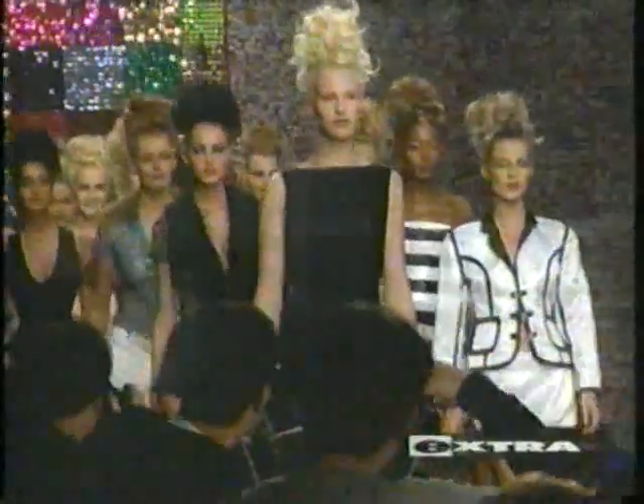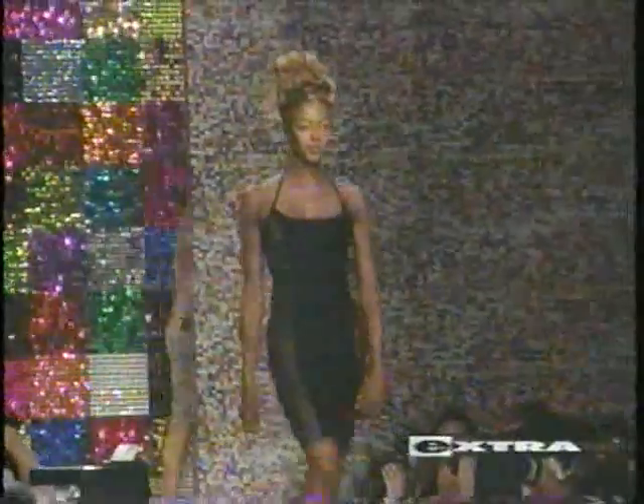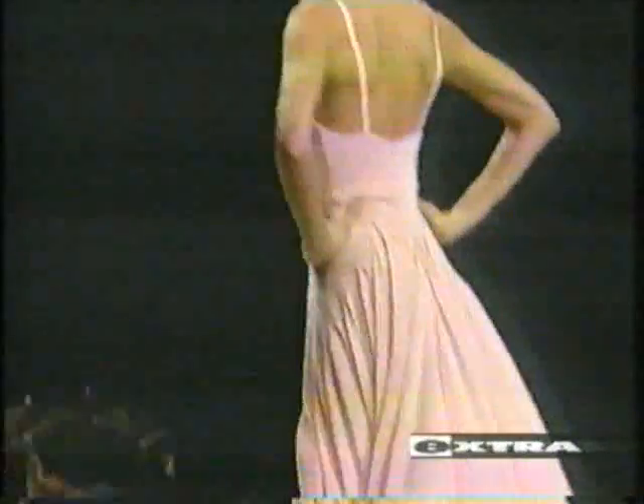I asked fashion watcher Hal Rubenstein what separates a supermodel strut from the rest. 'What are the things to look for? What's a good walk?' 'The hips. It's all in those hips. The feet will only move with the hips and the shoulders put it together.' And it's the music that puts those hips to work.